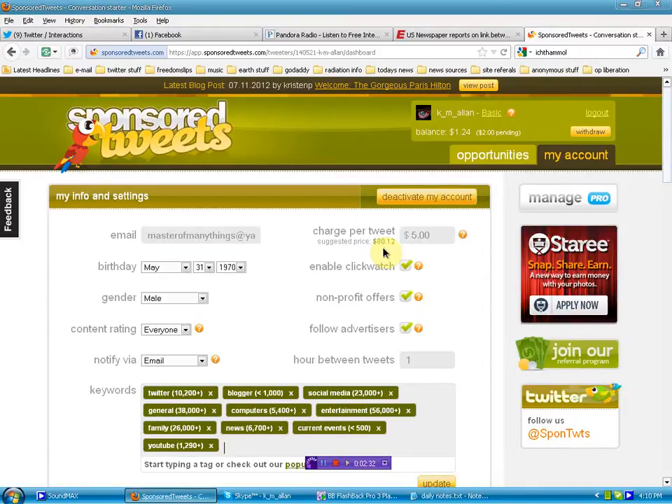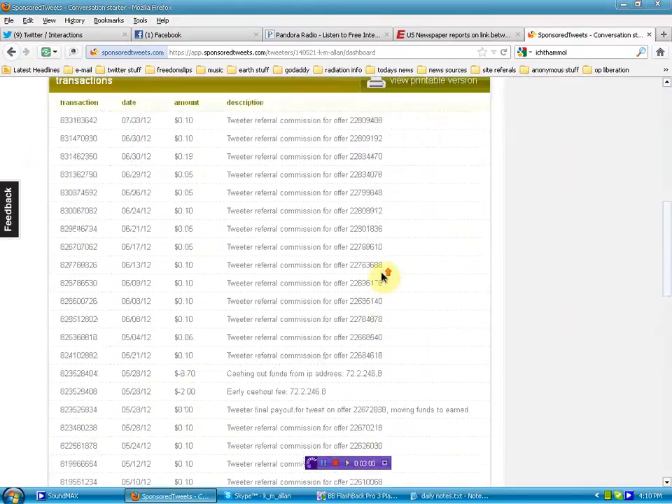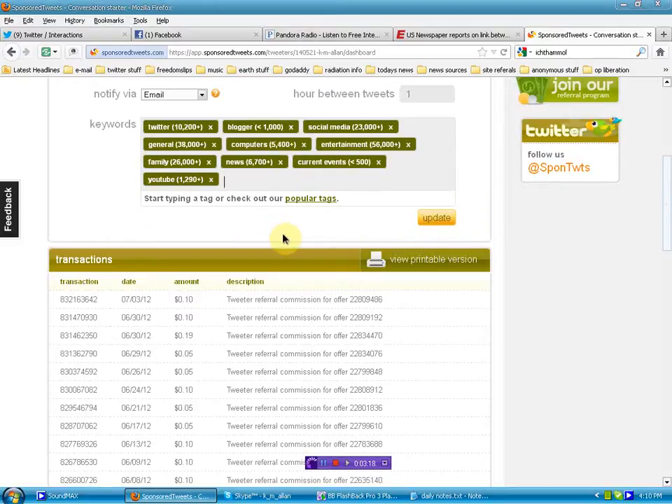I can't justify it — it's not effective, and I don't think anybody in their right mind is going to pay that kind of money. I do have it set for $5 per tweet, and that was just recently raised up from $2 per tweet. With Click Watch enabled, you're going to get an offer within the tags you put to your profile, and you'll be able to review that tweet and decide if you want to send it out for a set price.